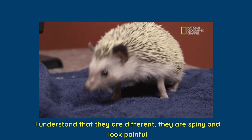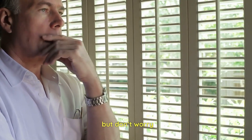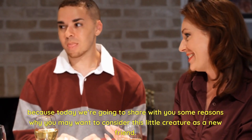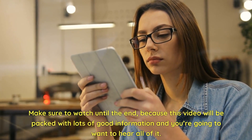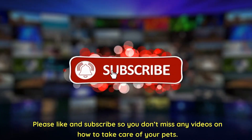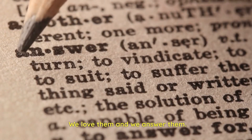I understand they are different. They are spiny and look painful, but don't worry because today we're going to share with you some reasons why you may want to consider this little creature as a new friend. Make sure to watch until the end because this video will be packed with lots of good information. Please like and subscribe so you don't miss any videos on how to take care of your pets, and feel free to ask questions — we love them and we answer them. So let's get into it.